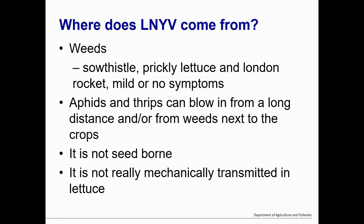So where does LNYV come from? It's mainly through weeds — it's in sow thistle, it's in prickly lettuce, and we found it in London rocket. All of these have mild or no symptoms at all. The aphids transmit it, and they can come from a long distance away or just from weeds right next door. It is not seed-borne and it is not really mechanically transmissible in lettuce. There are reports that it does happen but it's like one or two out of a hundred plants, so driving the tractor down the field is not going to spread it from lettuce to lettuce.